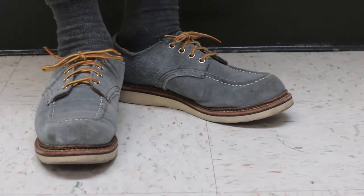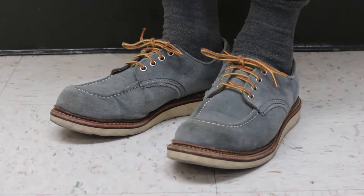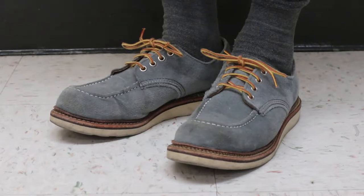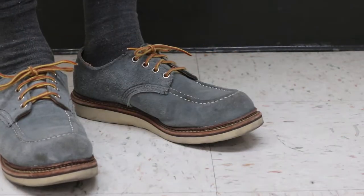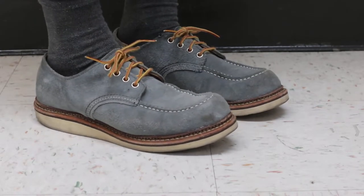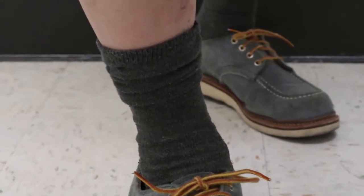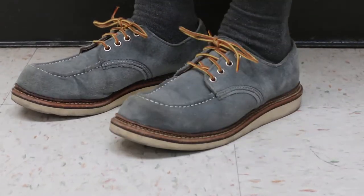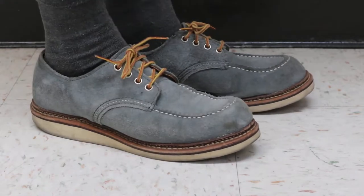What we have here is the 8101, and it is the Abilene Slate Blue Mock Oxford. Oxford or Derby — I never called it a Derby when I was growing up here in the States. Apparently some guys say Derby is the correct term, but to me they're just Oxfords. Oxford just means low-cut shoes.